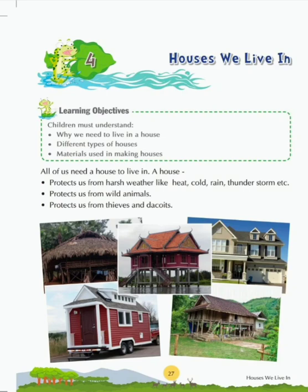In this chapter we will understand why we need to live in a house, different types of houses, and materials which are used in making houses. So let's start the chapter.